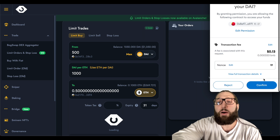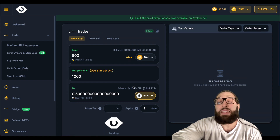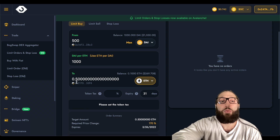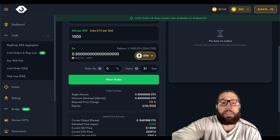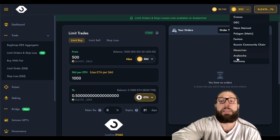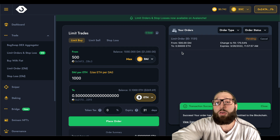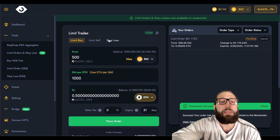We need to approve this and then we can actually make this order. As soon as price hits $1,000, my order will be executed and I can purchase 0.5 ETH at $1,000. Limit buys are awesome. We need to set the token tax — it's 0%. Let's place the order and you can see it's so cheap. Imagine doing this on the Ethereum network. And as I mentioned, it's multi-chain, so you can do this on a ton of different networks. Now you can see my order: 500 DAI to 0.5 Ethereum. That would be a steal. You can see it expires — I just placed my first order.